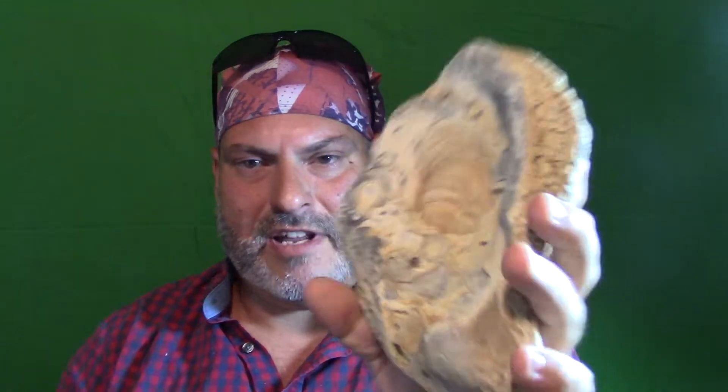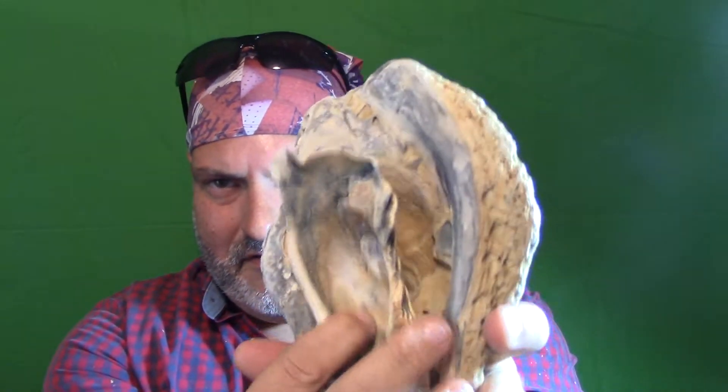I got a five gallon bucket I'm trying to dip out of folks — look at this thing, man!